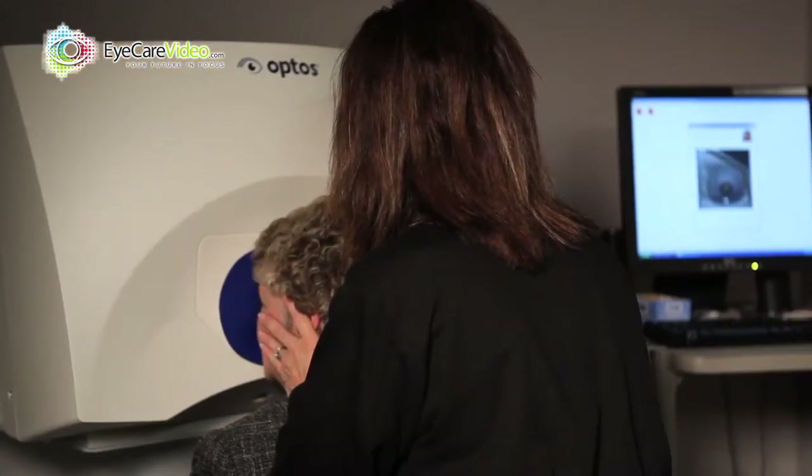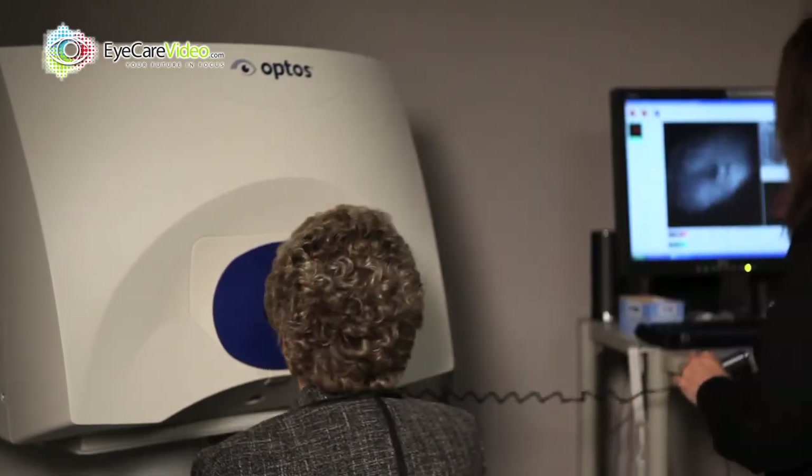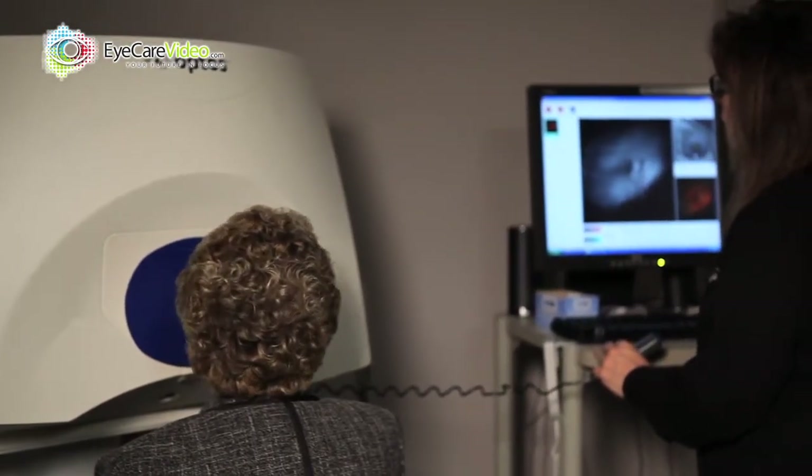One of the pieces of technology that I'm very proud of is our Optos, or our OptiMap Imaging System. Optos allows an ultra-wide field photo of the back of the eye through an undilated pupil, which is pretty amazing.